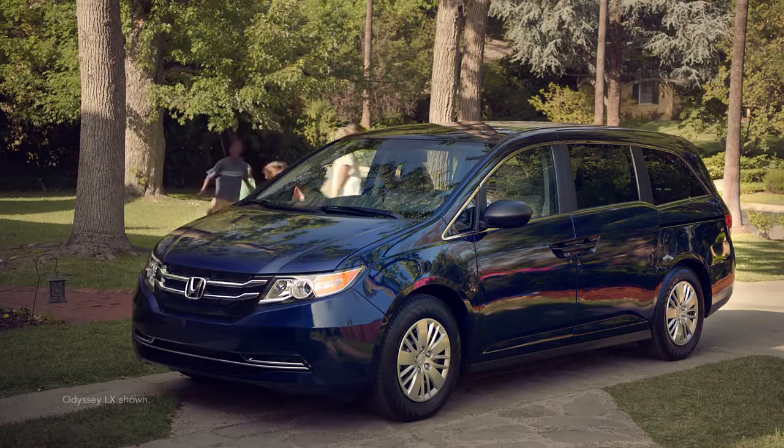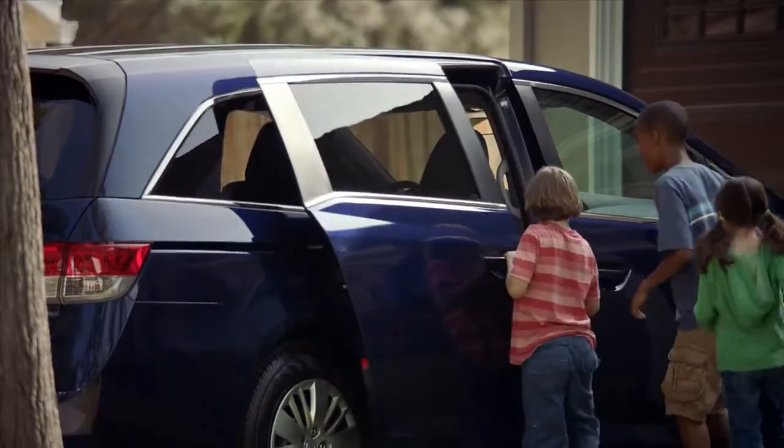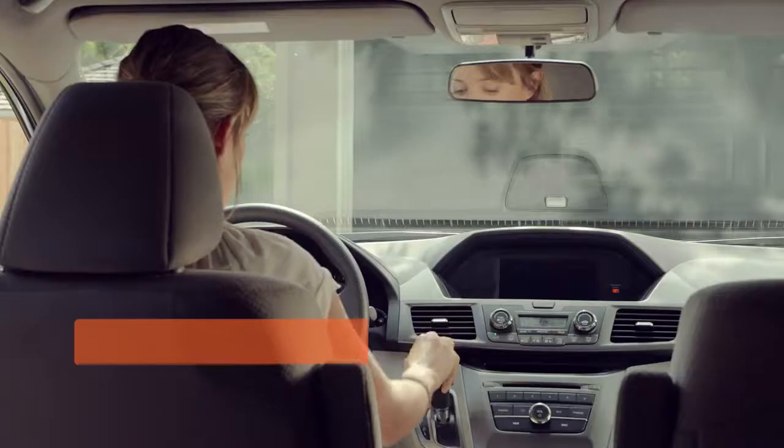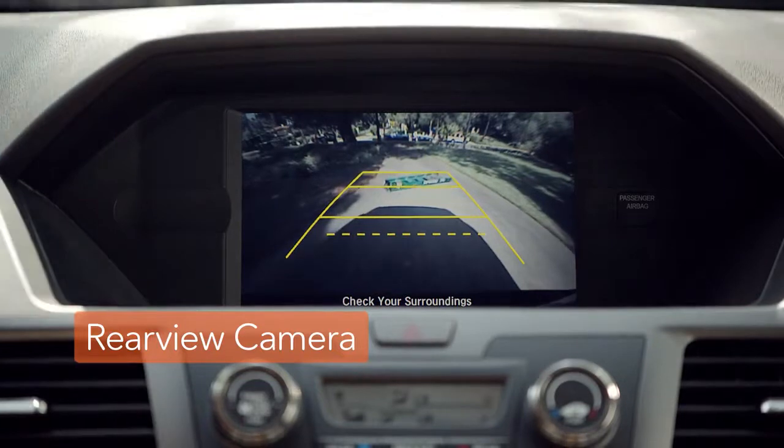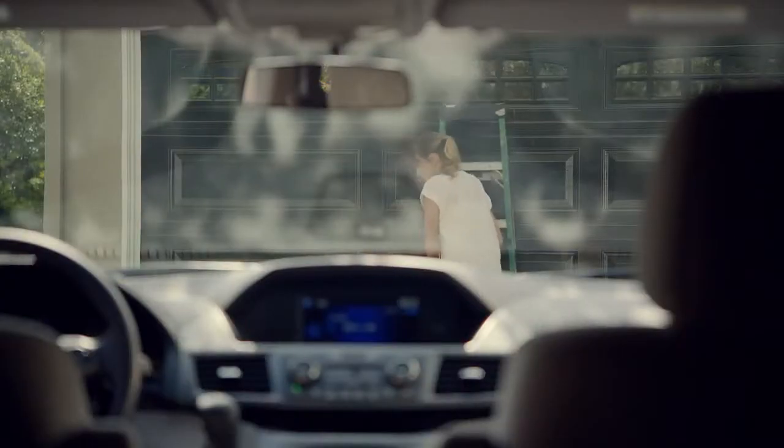The Odyssey can help you see more of what's behind you, thanks to its standard rear-view camera. Every time you shift into reverse, the camera automatically activates, helping you avoid objects the kids or their dad forgot to put away.